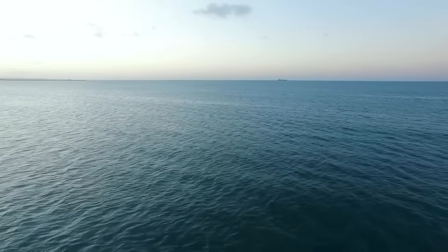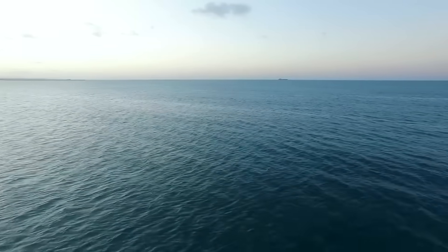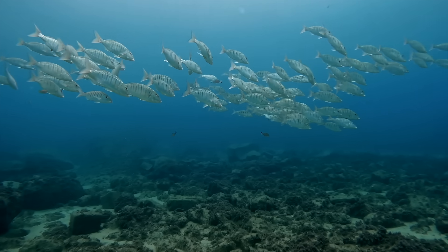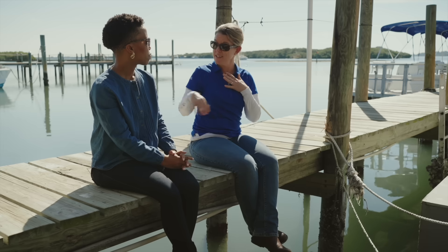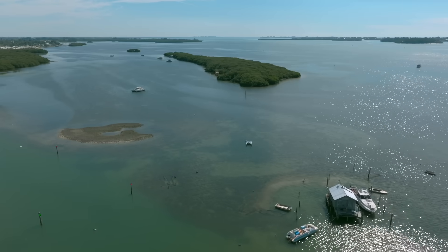A lot of people think about seafood and they think the ocean, and it's so far out there. But the reality is that a lot of the fisheries that we depend on for seafood actually grow up in inshore, shallow, estuarine habitat.